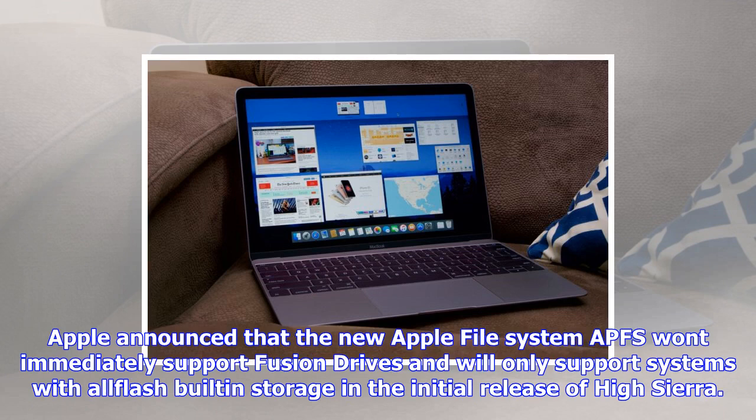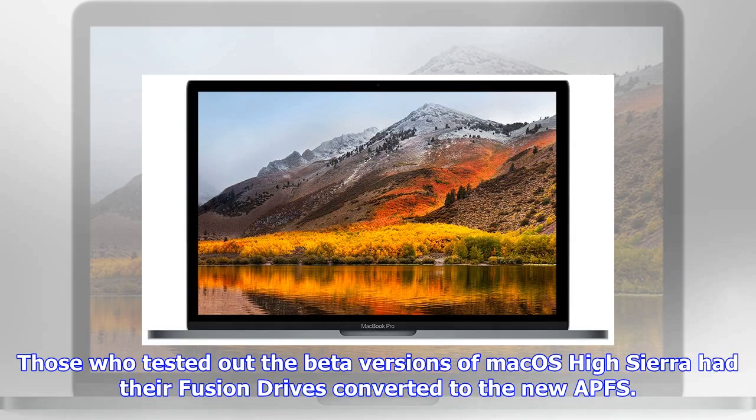However, support was removed from the most recent beta versions, and it isn't coming back with the public release of High Sierra. Apple provided a set of instructions to help those users convert their Fusion Drives back from APFS to the standard HFS format before installing the High Sierra update.